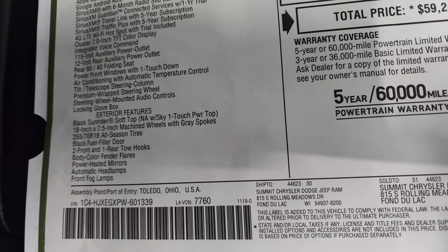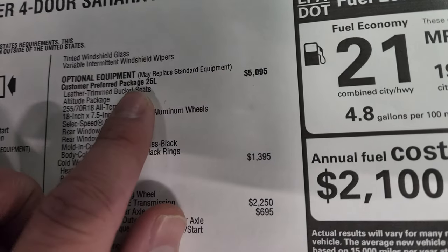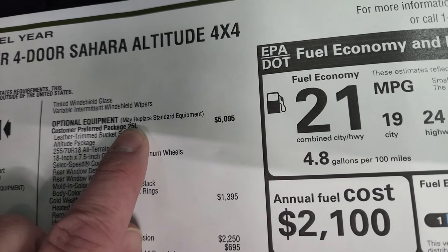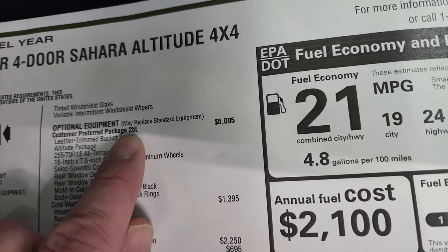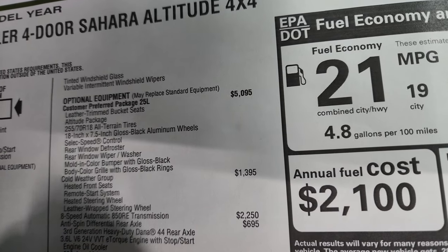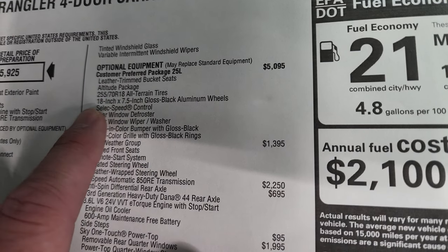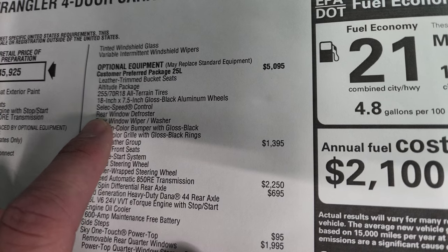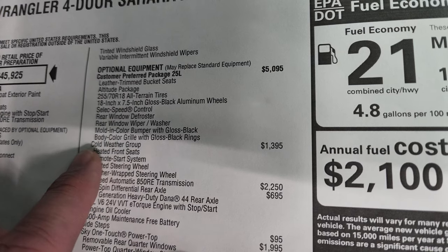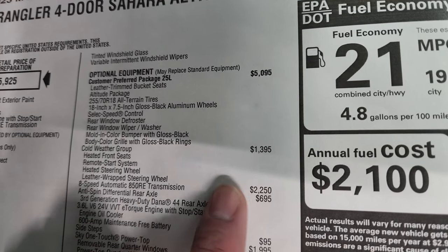Exterior features are also standard. The optional equipment is package 25L — the Altitude package — which is a $5,095 group. That gives you the leather trim bucket seats, the Altitude package trim, 255 all-terrain tires, 18-inch gloss black rims, select speed control, rear window defrost, molded color bumper with gloss black accents, and the color grille with gloss black rings.